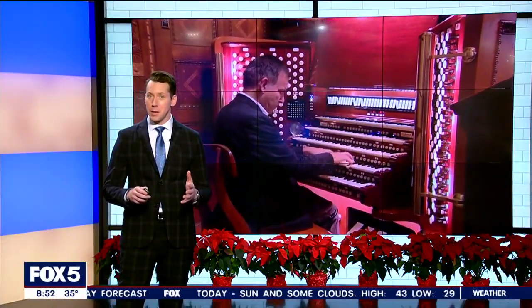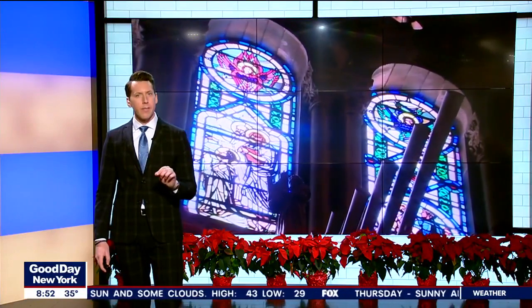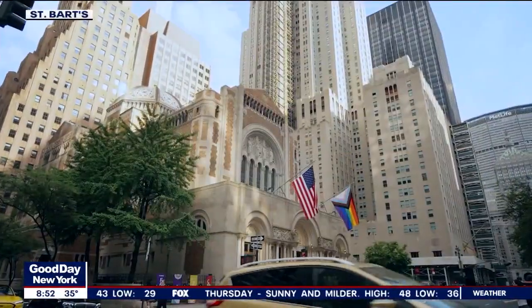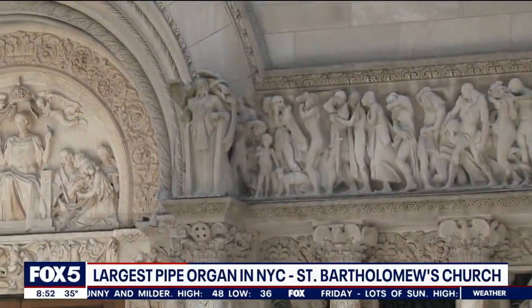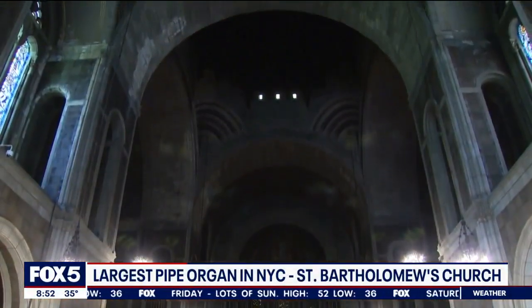A piece of musical history nestled right here in New York City. Did you know that the largest pipe organ in the five boroughs is actually right in Midtown? St. Bartholomew's Church in Midtown East is a national landmark for its ornate architecture and beautiful marble and mosaics, but its sound is as beautiful as its sight.